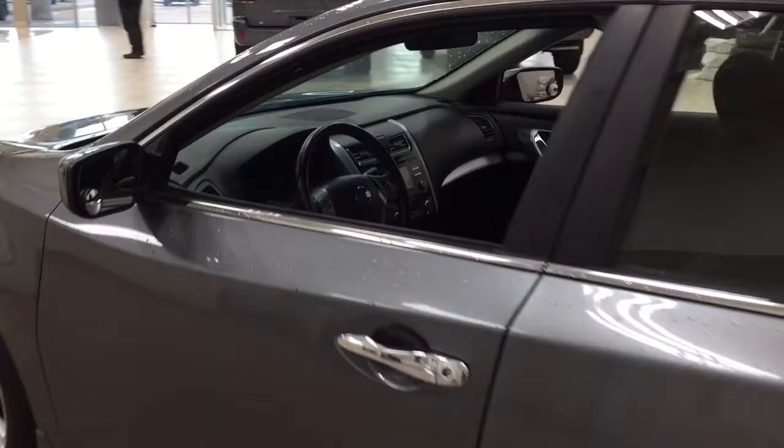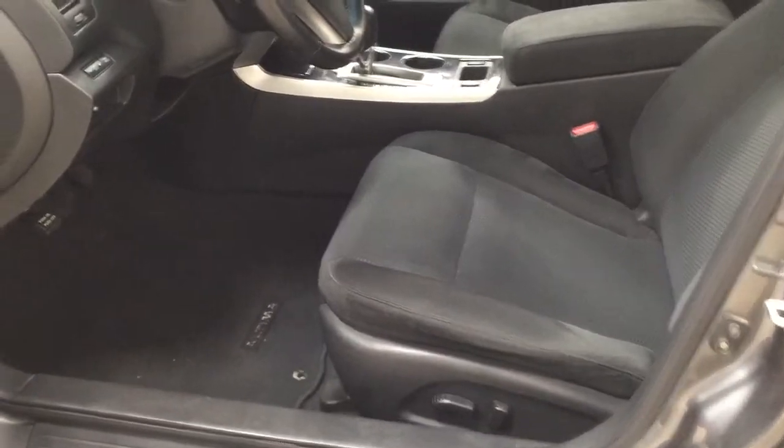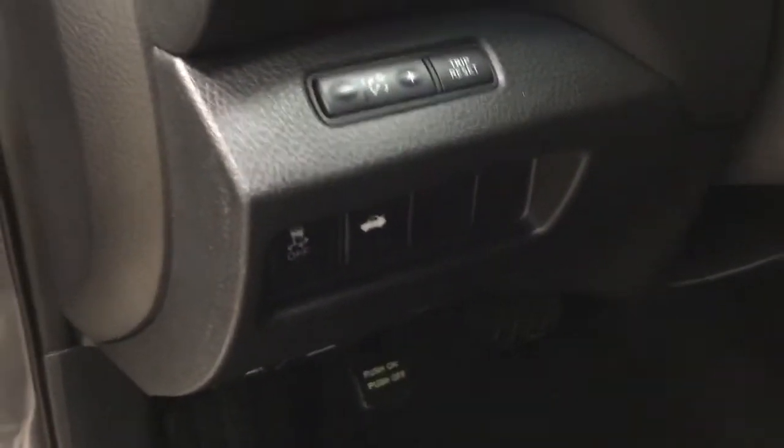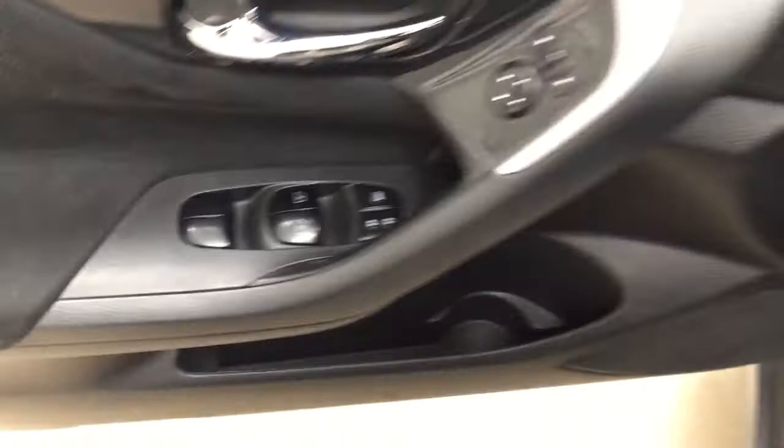Taking a closer look at the front dash and front seats, you have a black interior with a power driver's seat. Over on the left-hand side, you'll see your traction control on and off along with your trunk release. On the inside of the driver's side door, you have your mirror controls, power locks, window locks, and window controls.